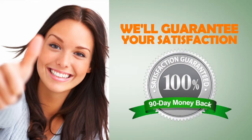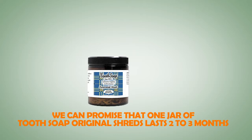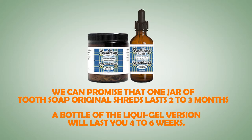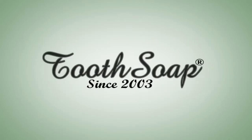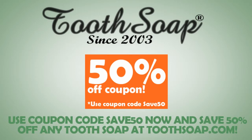Or you'll receive a 100% no-questions-asked refund, less shipping and handling. We can promise that one jar of Tooth Soap original shreds lasts 2–3 months, and a bottle of the liquid gel version will last up to 4–6 weeks. Try it today — ordering with your credit card is easy. Try Tooth Soap today and enjoy this 50% off coupon.